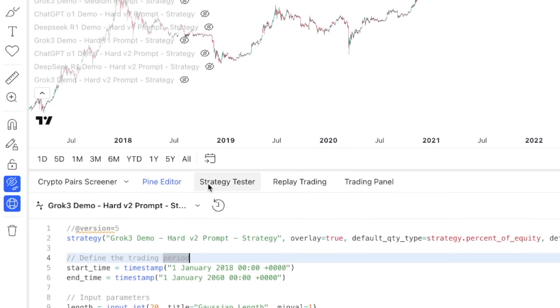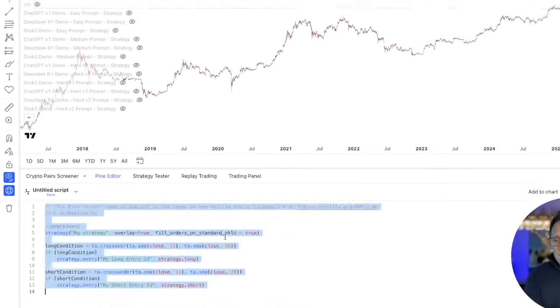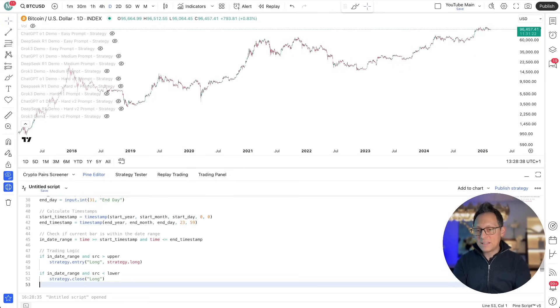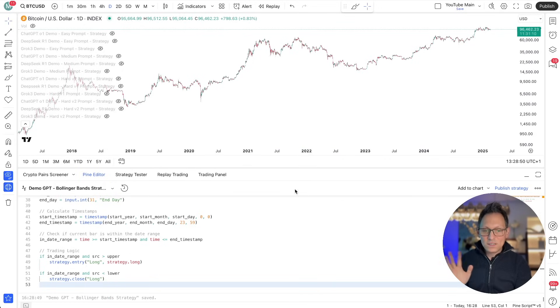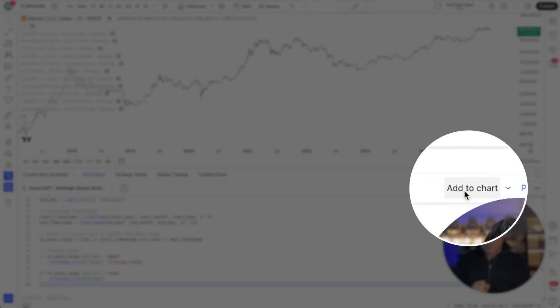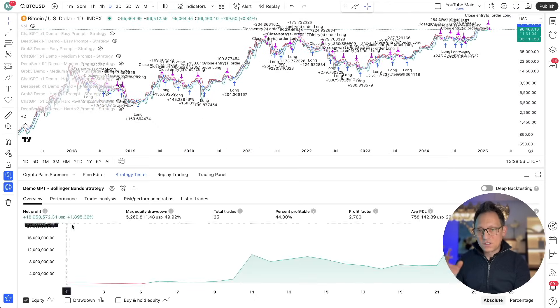Take the code and go to TradingView. Click on PineScript Editor, click the small arrow, click Create New, then Create Strategy. Delete everything that's there and paste the code as-is. Save it — it gives you some name, change it if you like, then click Save. Once it's saved, click Add to Chart. Once you've added it to the chart, you see the result, and this is exactly the result I was expecting.